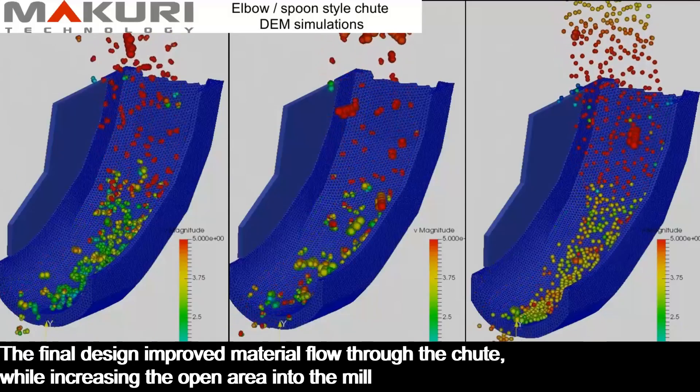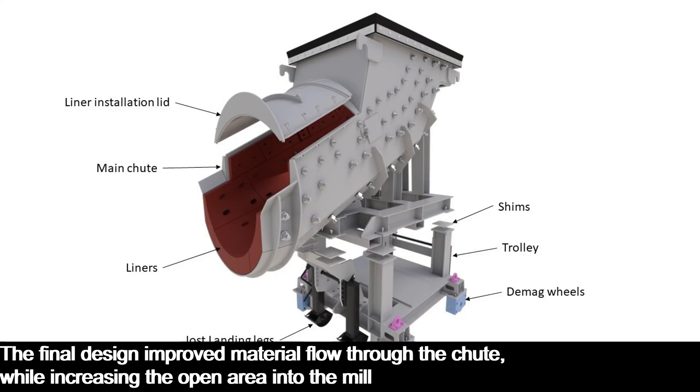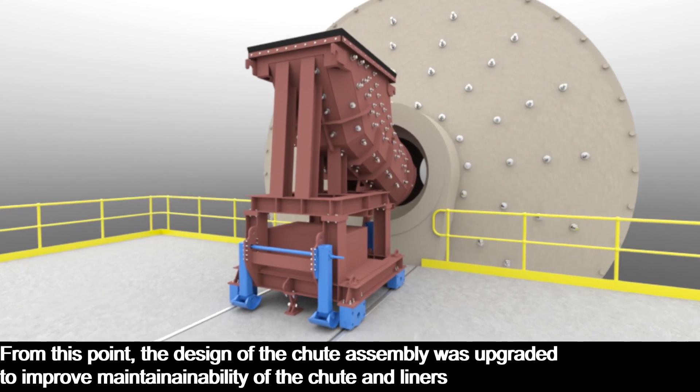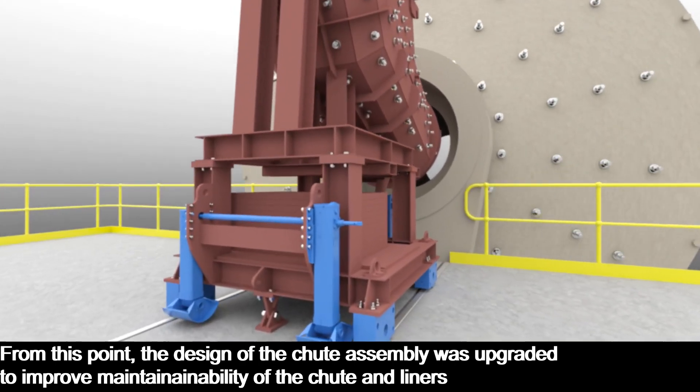The final design improved material flow through the chute, while increasing the open area into the mill. From this point, the design of the chute assembly was upgraded to improve maintainability of the chute and liners.